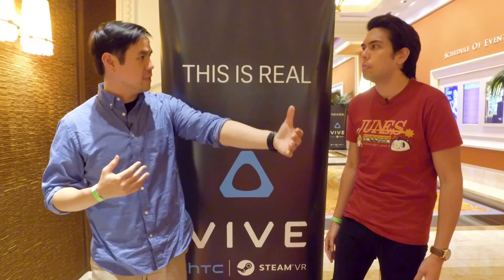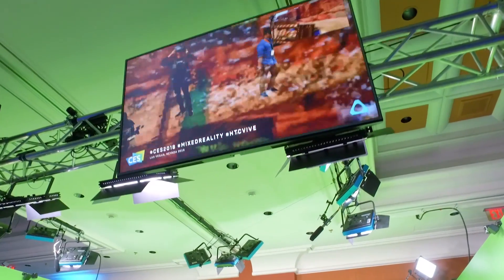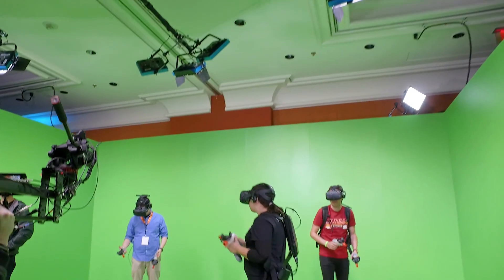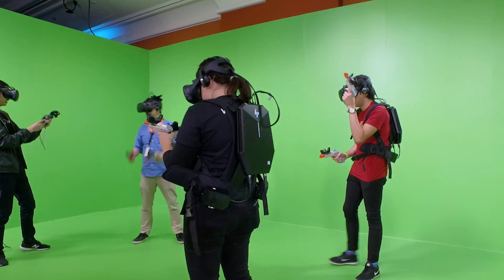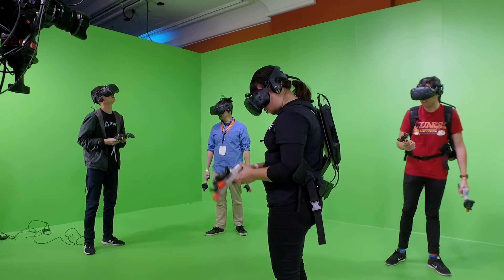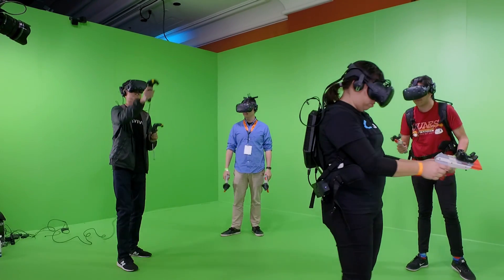I seemed to notice the compression more in the distance — it almost felt like watching a 360p YouTube video. But there's a trade-off: do you want wireless but compressed, or can you deal with the wire for sharper clarity? I agree that the response time felt really good, and that's the compromise they had to make between response time and visual clarity. Between those two, you have to prioritize response time.